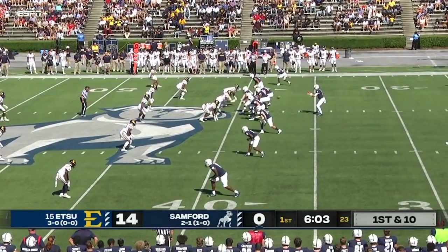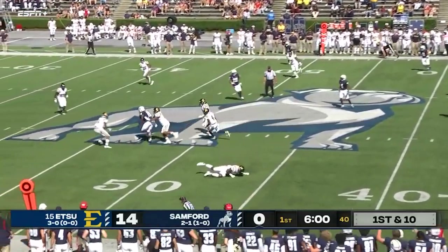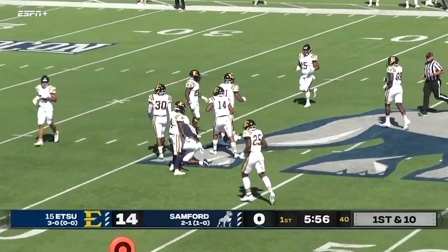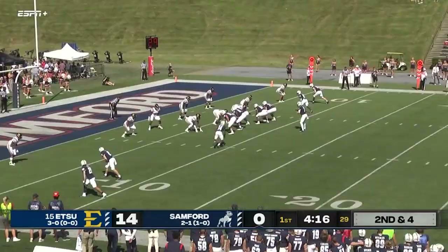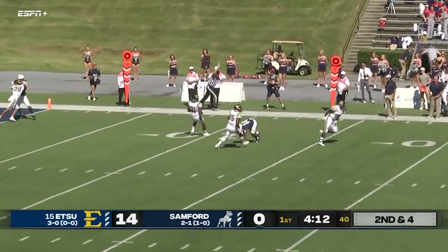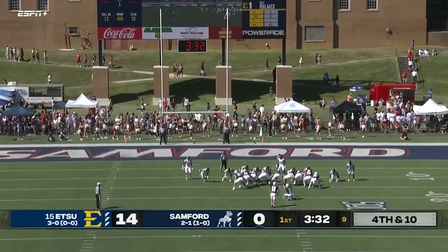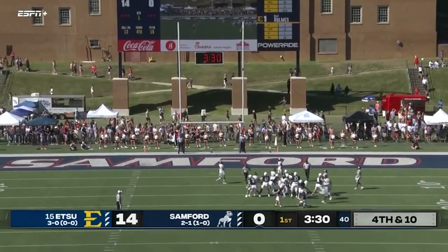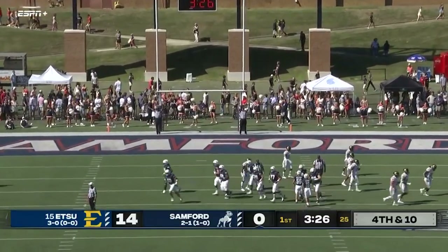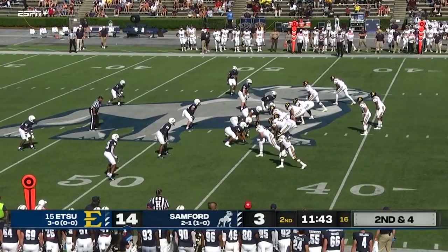First and 10 for Samford, empty backfield. Welch high but Kramer's got it. Kramer into Buccaneer territory, inside the 40. Man in motion and a handoff — taken down, what a defensive play. And it goes through: the first three points of the afternoon for Samford.